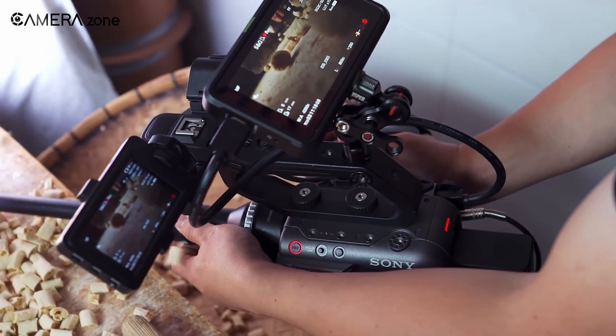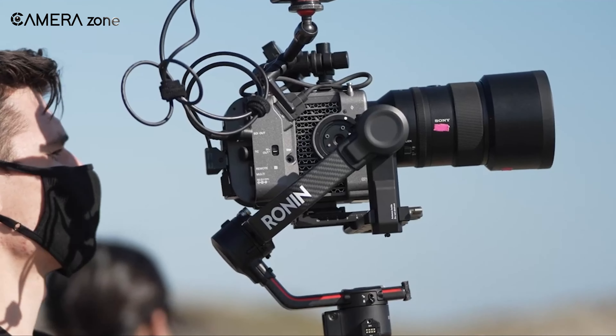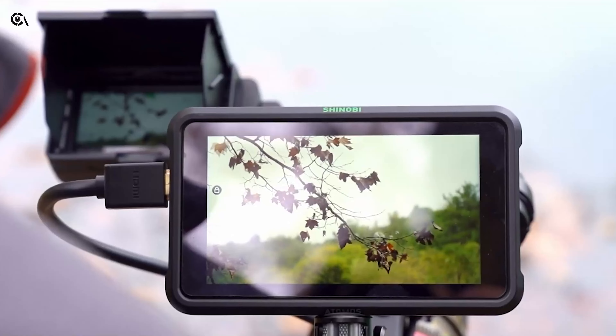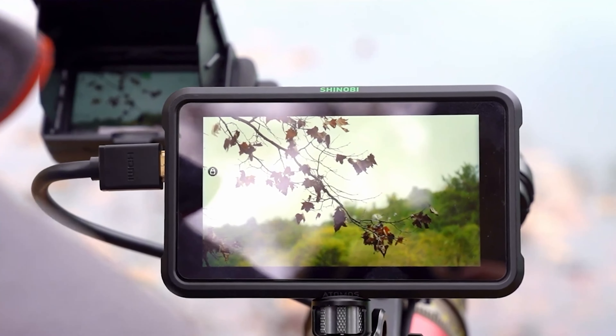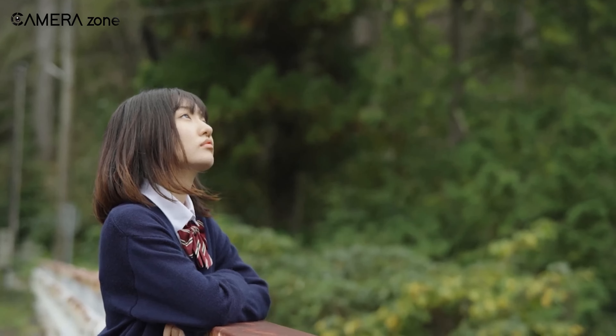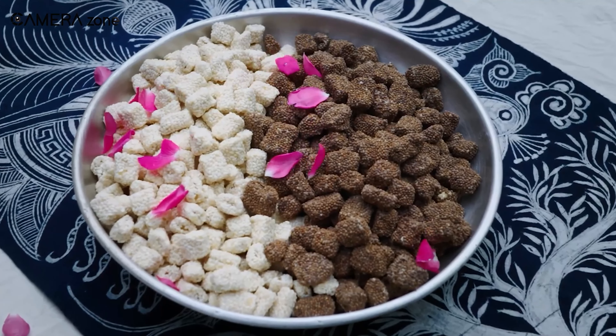In terms of usability, the FX6 is designed with the filmmaker in mind. Its lightweight and compact body make it ideal for handheld shooting, while its robust build ensures durability in various shooting environments. The intuitive controls and customizable settings provide a seamless shooting experience, allowing you to focus on capturing the perfect shot.